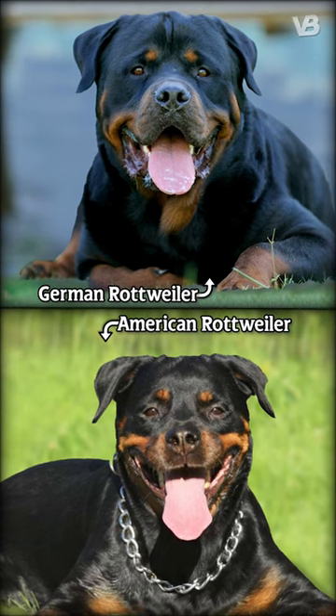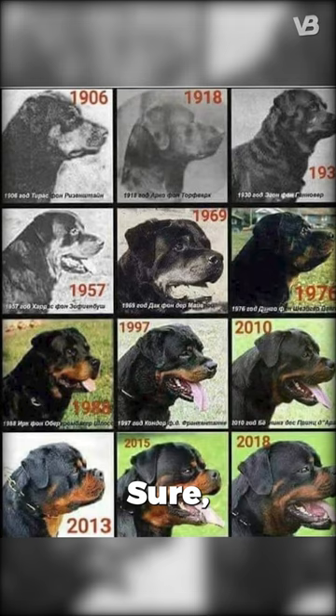Did you know the difference between a German Rottweiler and an American Rottweiler? Sure, they share the same roots, but there's more beneath the surface.